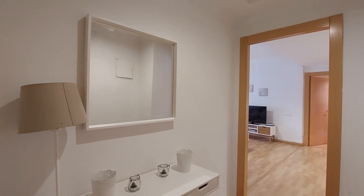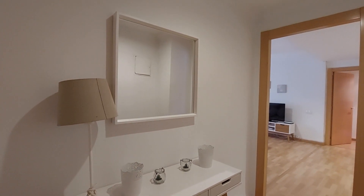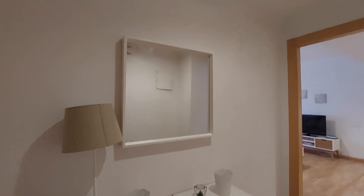Hello, this is Ana Colamoreto from Spotahome. Here we are in Carrer Editor Manuel Aguilar. We are going to visit this two-bedroom apartment. This is the entrance. As you can see, you have a table and a mirror.